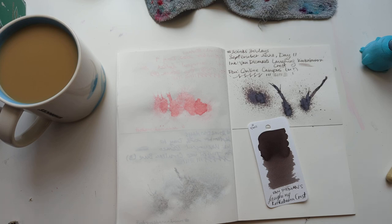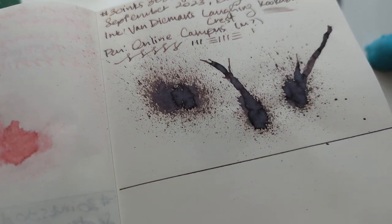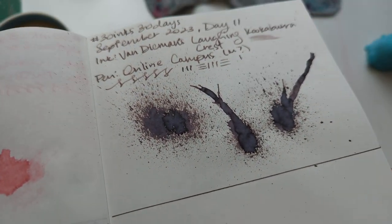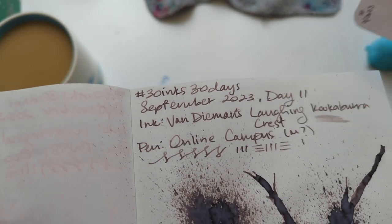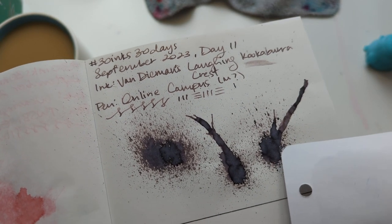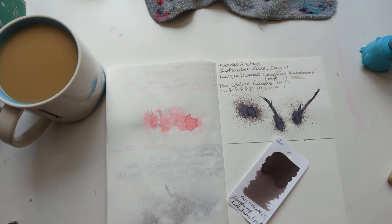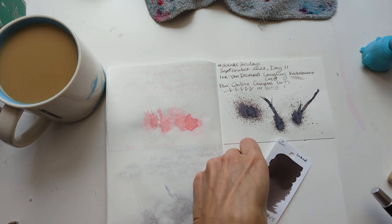Hi friends! Welcome to 30 Inks 30 Days, Day 12. Can you believe it? Let's look at yesterday's splat. It's funny — it dries blacker, or cooler I suppose, on this paper. You can see the writing is warmer, so it's not gonna really look like that, but it does look like a faded black at least. There's a data point, and this nib is bouncy — kind of nice.